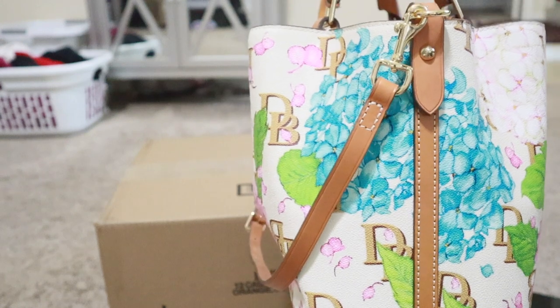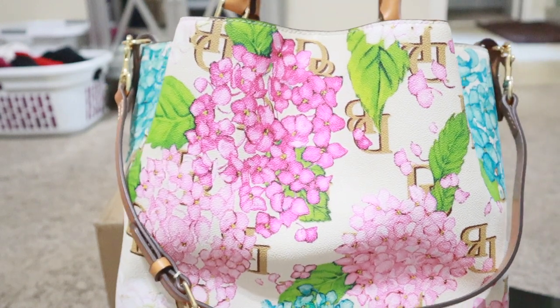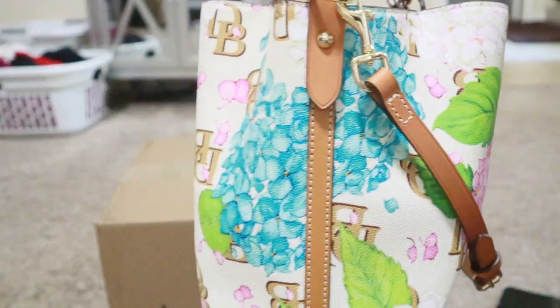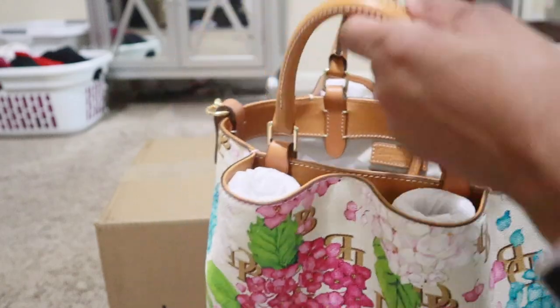I actually did a 'what's in my bag' - I think it was a car 'what's in my bag' if I'm not mistaken. I'll try to link that video or make it the next video to watch from this one so you can see it. But I absolutely love this bag, I really do.